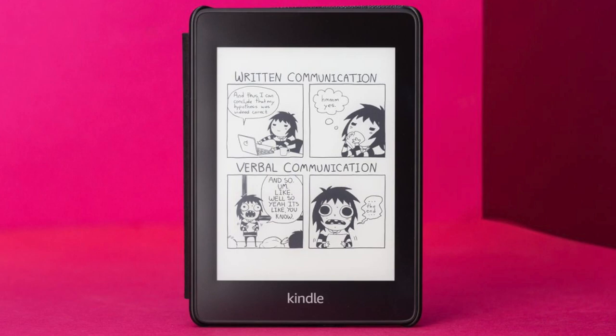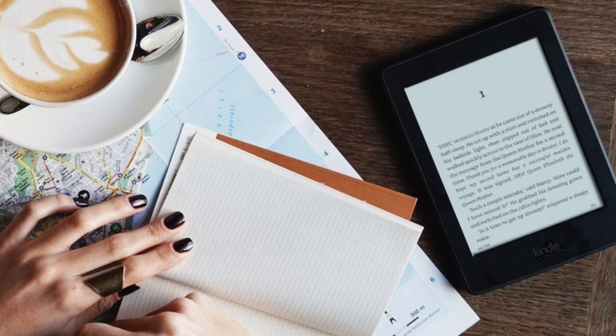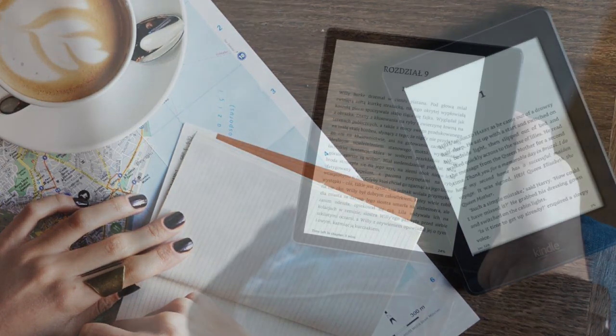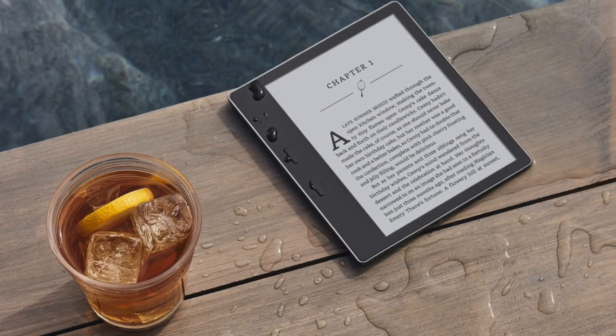With an eBook Reader, you can carry thousands of books at a time and access a library of millions more on a device that is smaller than a paperback and lasts for weeks on a single charge. eReaders, also known as an eBook Reader, is a portable electronic device that is designed to primarily read eBooks and periodicals.